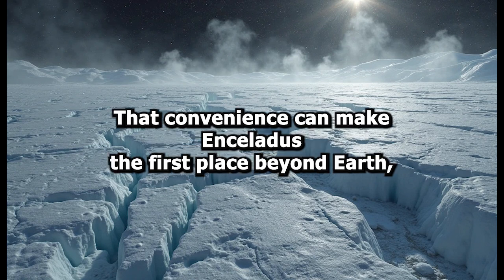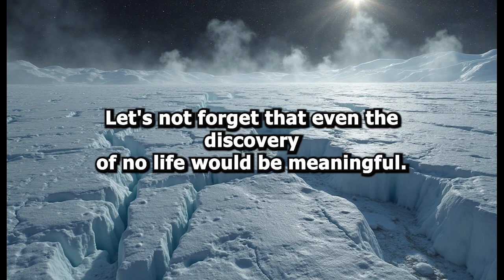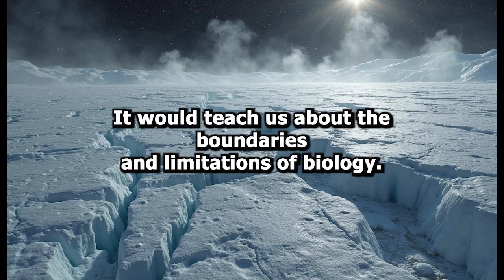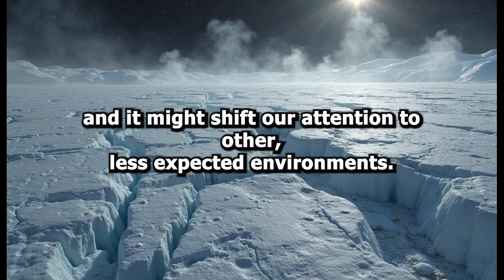That convenience could make Enceladus the first place beyond Earth where we find definitive proof of alien biology. Let's not forget that even the discovery of no life would be meaningful. It would teach us about the boundaries and limitations of biology, force us to refine our understanding of habitability, and might shift our attention to other, less expected environments.